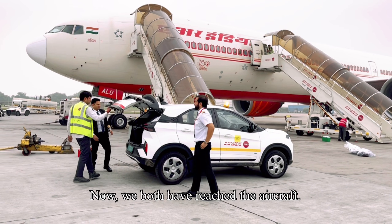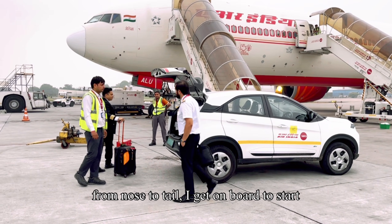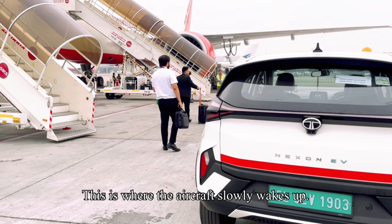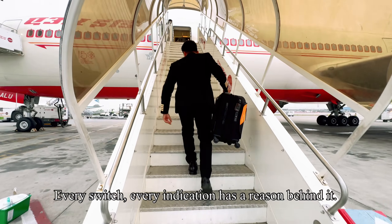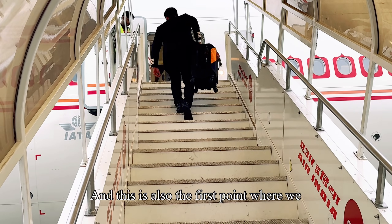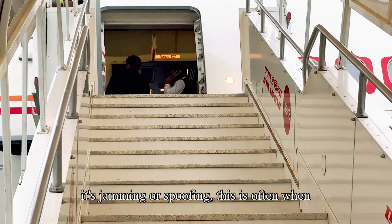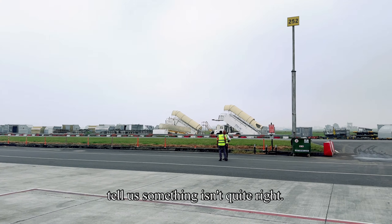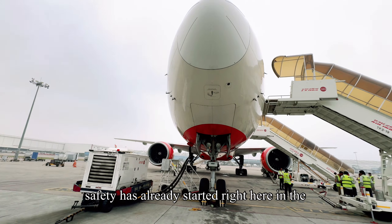We have both reached the aircraft. As always, duties are divided: while my first officer heads out to carry out the external inspection — checking the aircraft from nose to tail — I get on board to start bringing the cockpit to life. Power on, systems coming online, displays lighting up one by one. Every switch, every indication has a reason behind it. This is also the first point where we start paying close attention to navigation inputs. If there's anything unusual with GPS — whether jamming or spoofing — this is often when the first sign appears: position disagreements, flags, or messages that tell us something isn't quite right. Nothing is rushed; everything is cross-checked, because long before the aircraft ever moves, safety has already started right here in the cockpit.